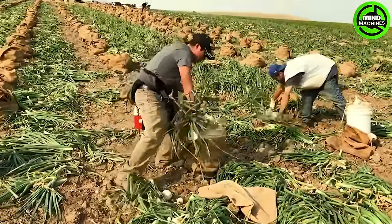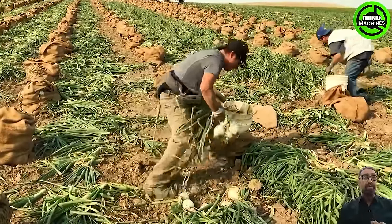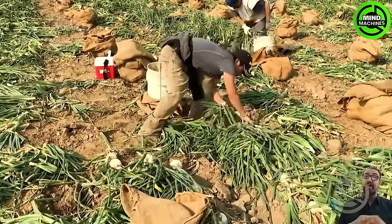Onions can be harvested either by delicately pulling them up using their foliage or by lifting them with a garden fork inserted beneath the bulbs. Carefully remove any remaining soil from the bulbs using a soft brush or gloved hand.